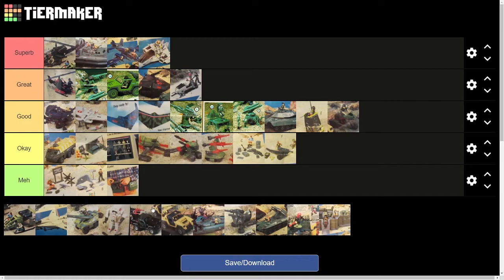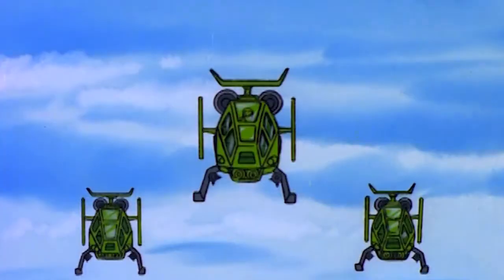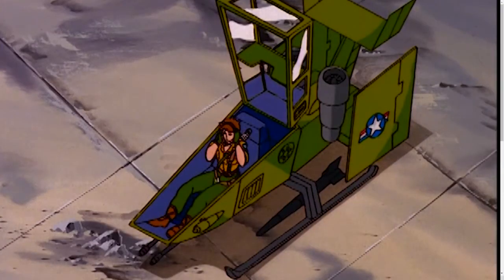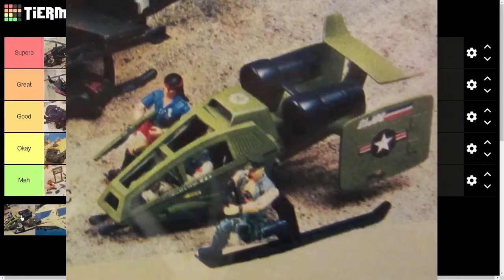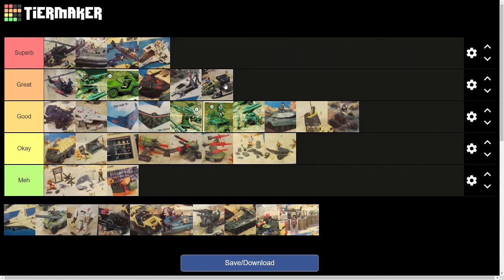The Skyhawk is another prominent vehicle from those early episodes of the Joe cartoon — saw it in quite a few. I liked that they didn't have an assigned pilot; they were the G.I. Joe kind of workhorse flying vehicle that anybody could grab. Play features: the swiveling engines were an interesting little addition, and I liked that it had spots on the skids to hold two additional figures. So play-wise that was fun. Overall, pretty great, pretty iconic, and deserves its spot on the list.